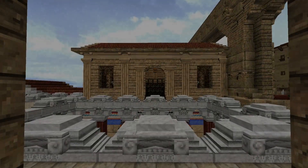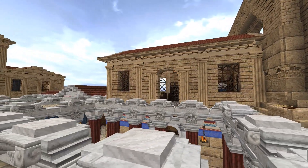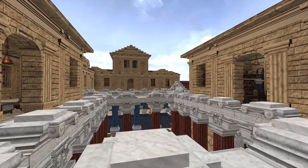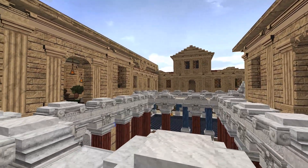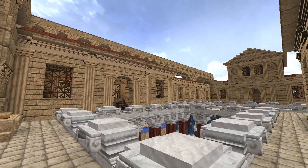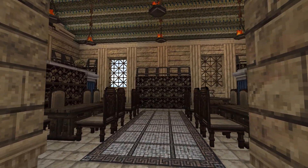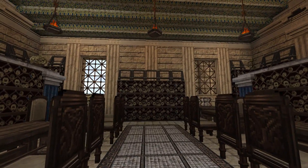Now we'll head out across the balconies and around the hallway areas. This is the library. Many thermae had libraries, as thermae were a very popular place for Romans to relax and catch up on some reading.